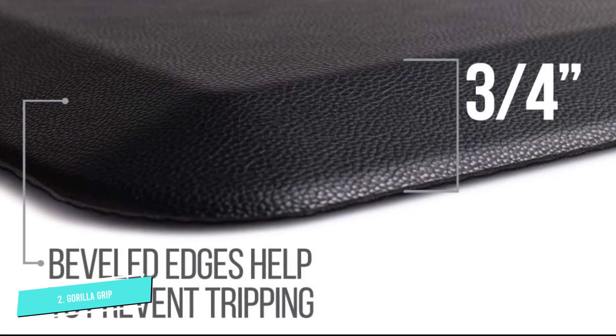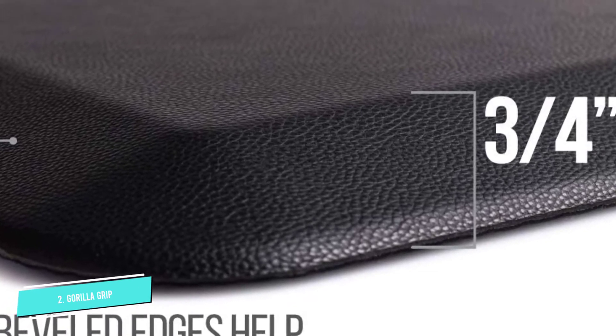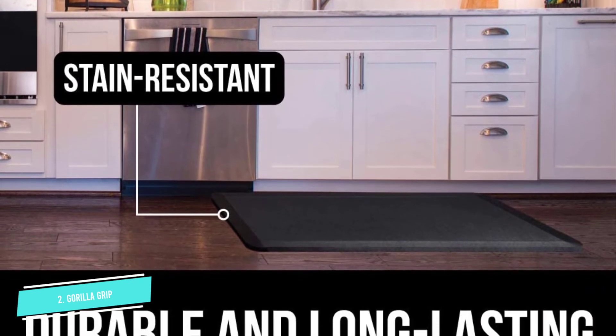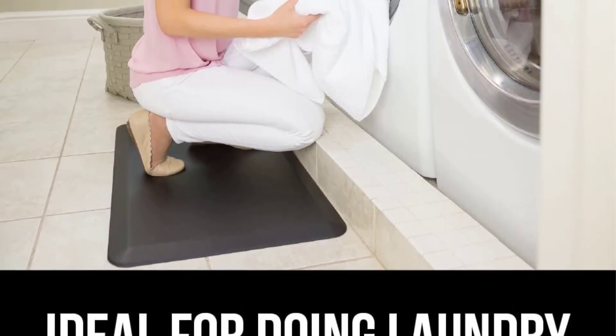A few even forget how long they've been standing when using it, like one who describes it as so squishy and writes: I find that it's really helped with the fatigue. Most days I don't even notice that I've been standing for hours. One admits that there's not a lot of sizzle — it's just a floor mat — yet he concludes: I wouldn't be able to use my desk without it.